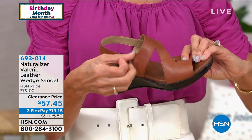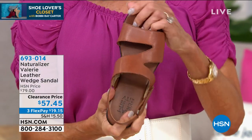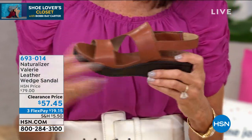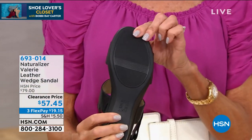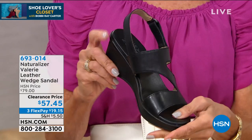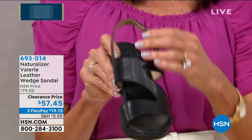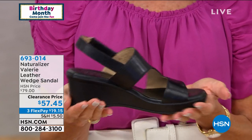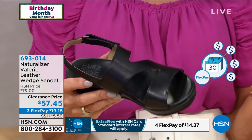Naturalizer started making shoes to fit the contours of a woman's foot. Before that, all women's shoes were made on a last built for a man's foot — women must have been so uncomfortable for so many years. This was in 1927, and we've been doing this for quite a long time. As technologies continue to enhance, we're able to enhance the comfort features of our shoes. Our new comfort system is called Contour Plus — going back to our roots with fitting the contours of a woman's foot.